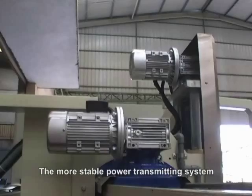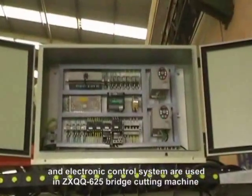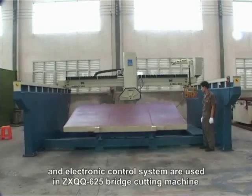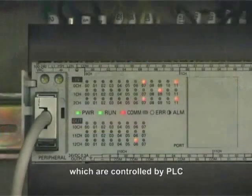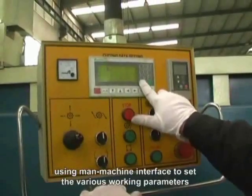The more stable power transmitting system and electronic control system are used in the ZXQQ625 bridge cutting machine, which are controlled by PLC using a man-machine interface to set various working parameters.